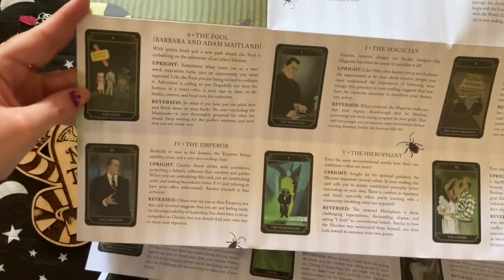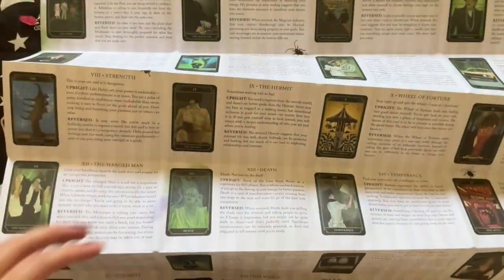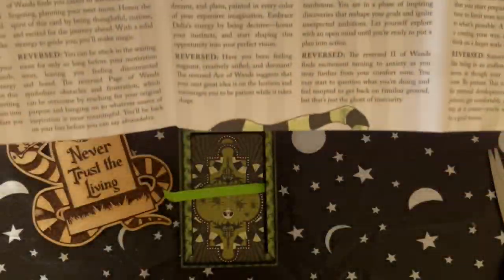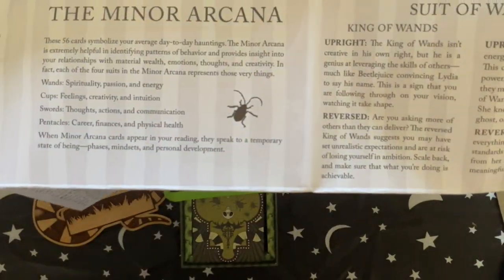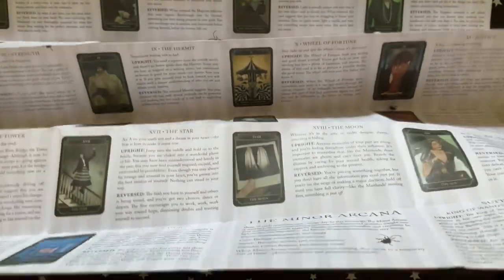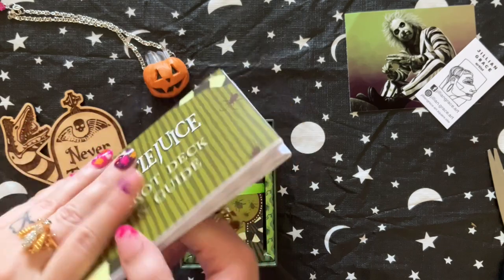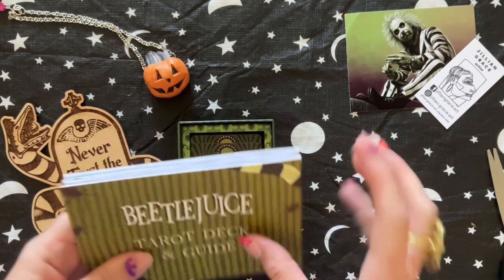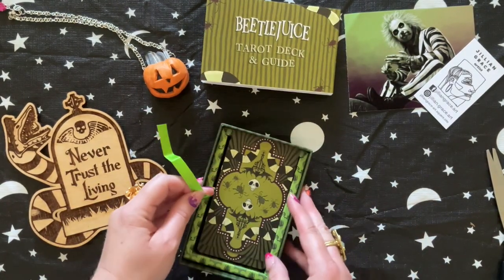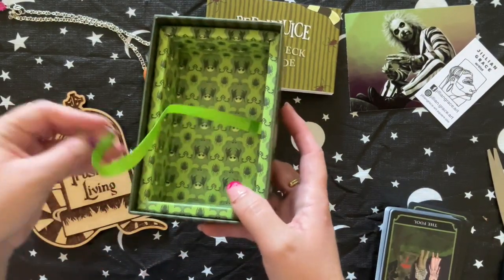With the Major Arcana, they actually give you a picture, and then you have Upright and Reverse. So it actually starts at the bottom — you have wands and information about the Minor Arcana, and then the suit of wands. I don't love this — this seems like a cheap way to create a book, and it's not convenient if you're actually reading. I would probably never use this.